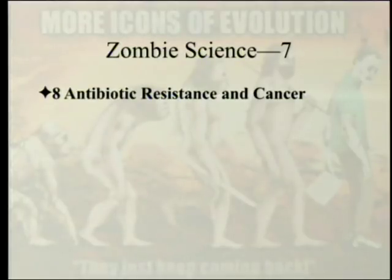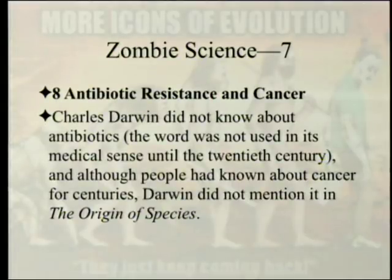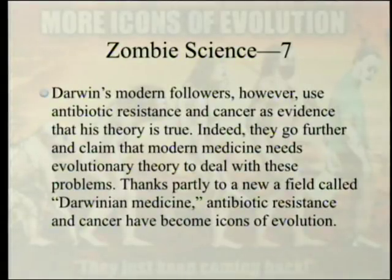Our topic today is antibiotic resistance and cancer. The chapter starts out: 'Charles Darwin did not know about antibiotics. The word was not used in its medical sense until the 20th century. And although people had known about cancer for centuries, Darwin did not mention it in The Origin of Species.' So it's not strictly Darwinian in one sense — it's neo-Darwinian.